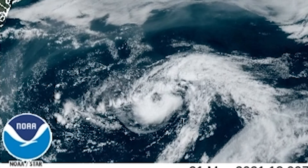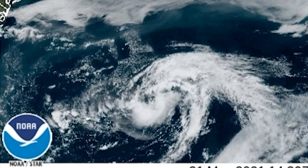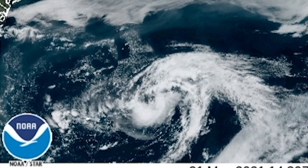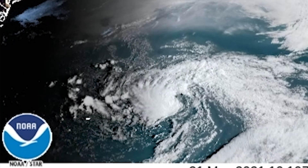I thought that this storm right here would have been named Anna when I woke up this morning, but it still doesn't have the name yet. It'll probably get it around 2 p.m. Eastern time today, or when we get the update later tonight. This thing actually looks really good — a good subtropical storm — so for them not to name it would be very weird. I would be shocked.